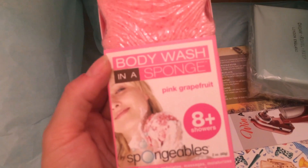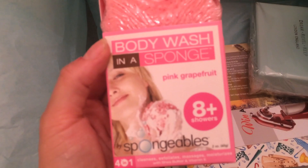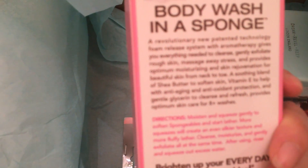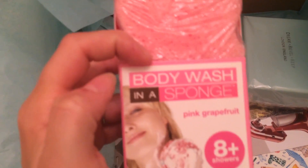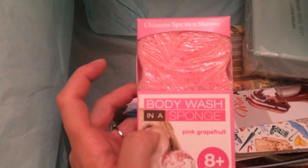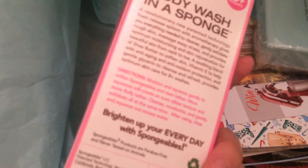This next item is a body wash in a sponge — pink grapefruit scent. You can get eight-plus showers out of it and it cleanses, exfoliates, massages, and moisturizes. The body wash is already built into the sponge and activates when you get it wet. I'm excited to try it!